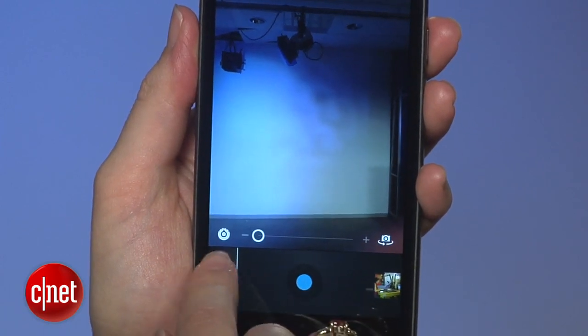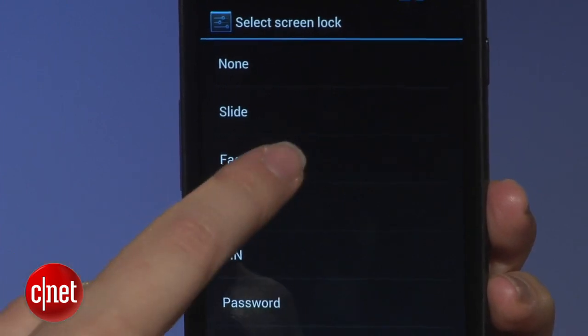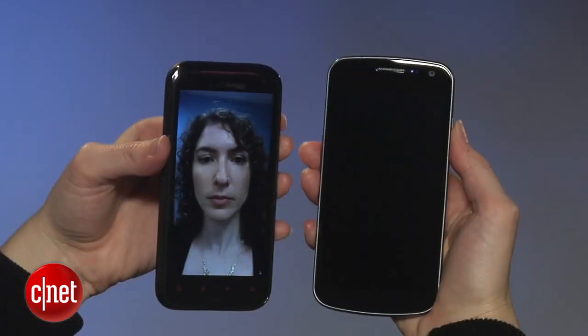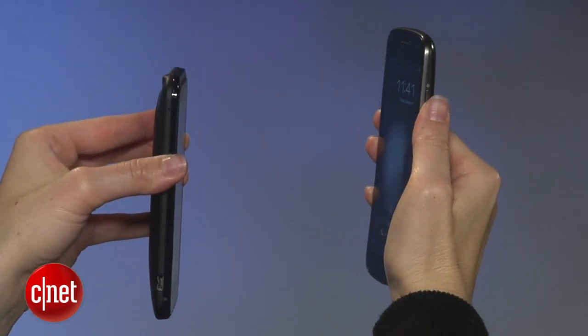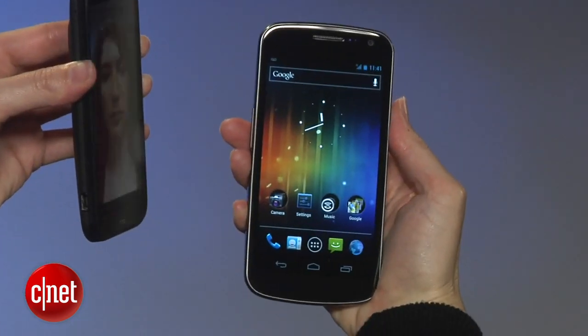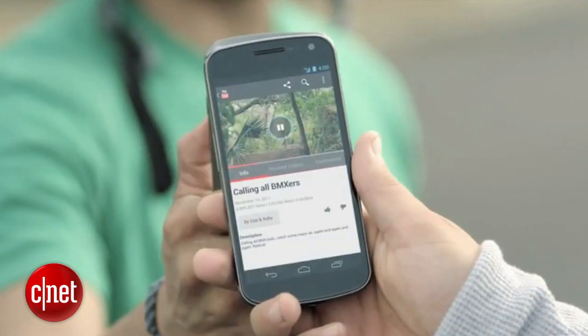What you really want to know about is unlocking the phone with your face. Google admits that face unlock isn't the most secure, especially because a doppelganger or a photo of you will also unlock the phone. It is cool to see facial recognition implemented in Android, but it's more of a conversational piece than anything else. Android Beam uses NFC to pass information from one compatible phone to another, but I only have one phone so I haven't been able to test this feature.